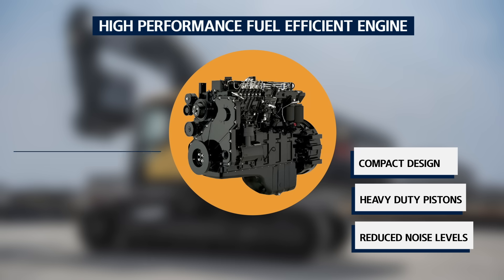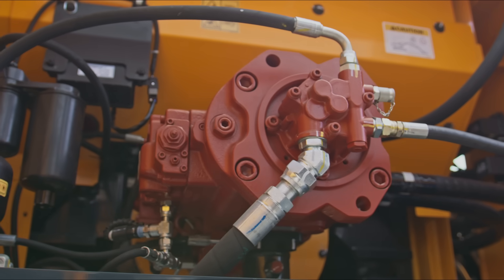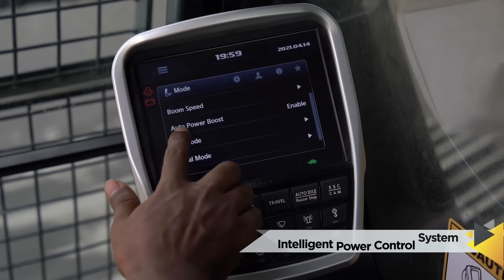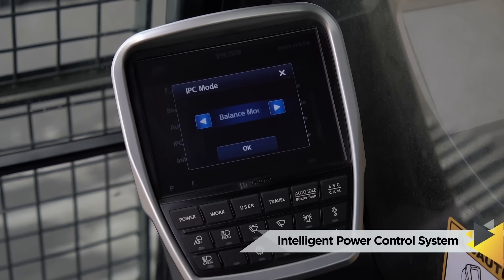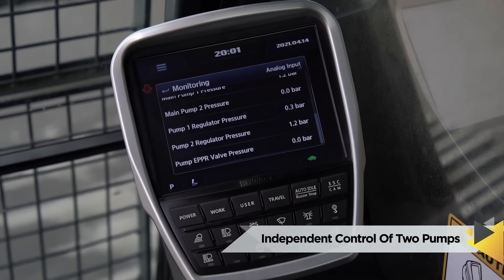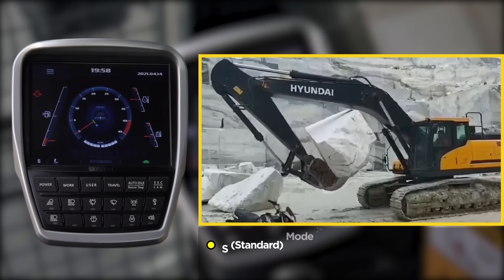The new HX380 is equipped with Hyundai's HM 8.3-liter engine that provides the highest displacement volume, gross power, and highest rated torque. Its highly efficient fuel-saving hydraulic system utilizes new variable control, intelligent power control, and electric pump independent control to deliver high performance with minimal fuel consumption.